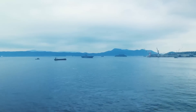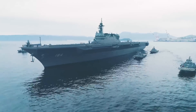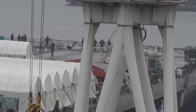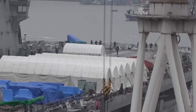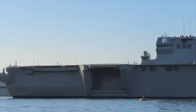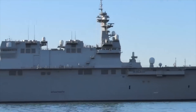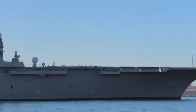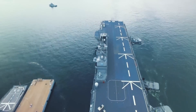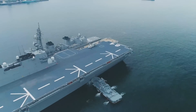Kaga is the second ship of the Izumo class helicopter destroyers, commissioned in February of 2017. The Izumo class is the second generation of helicopter carriers for Japan, with a length of 814 feet, a width of 125 feet, a standard displacement of 19,500 tons, and a full load displacement of 27,000 tons. It is equipped with four General Electric LM-2500 gas turbine engines, providing a maximum speed of 30 knots.